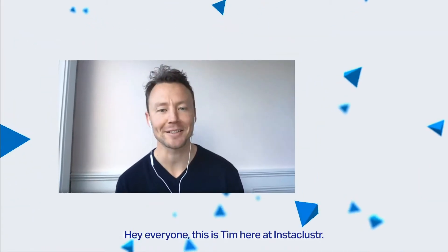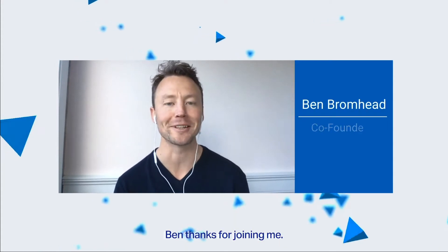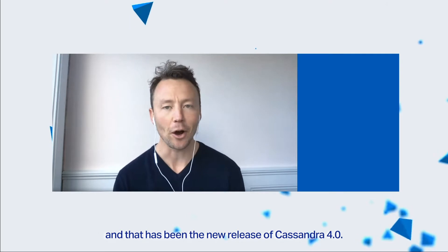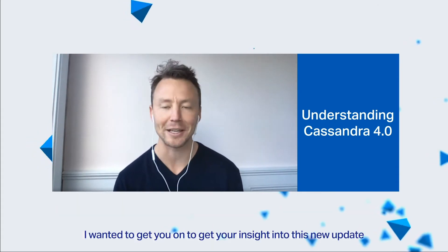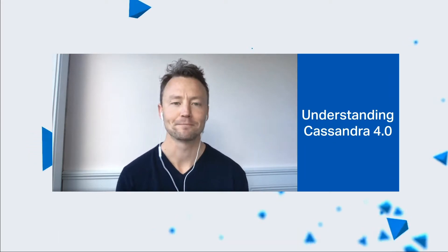Hey everyone, this is Tim here at Instacluster. Today I'm joined by Instacluster co-founder and CTO Ben Bromhead. Ben, thanks for joining me. G'day, thanks for having me. Very exciting to have you to talk about something that's been making a lot of noise in the market at the moment, and that is the new release of Cassandra 4.0. Being the Cassandra master of Instacluster, I wanted to get your insight into this new update and your thoughts on what this means for the broader community.